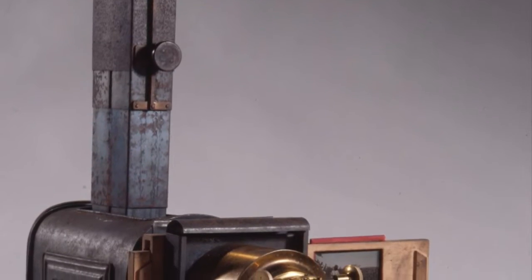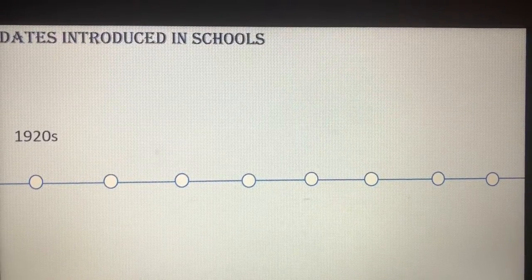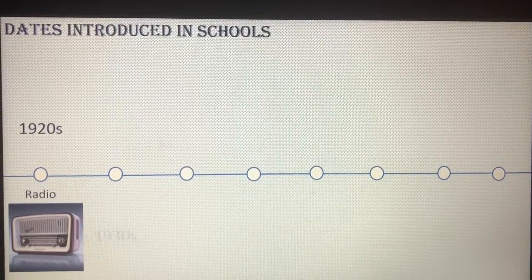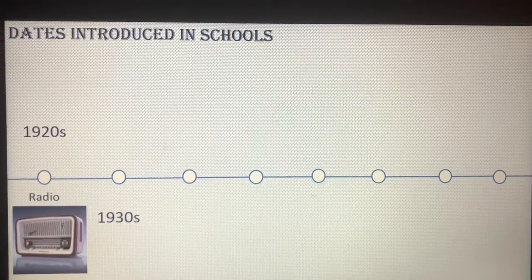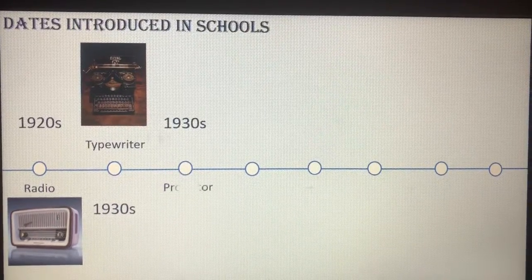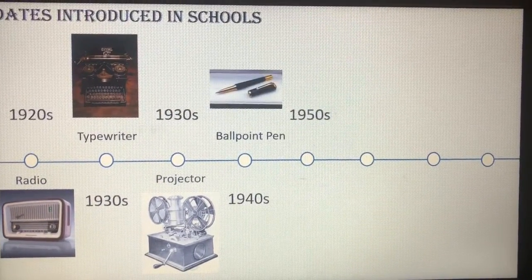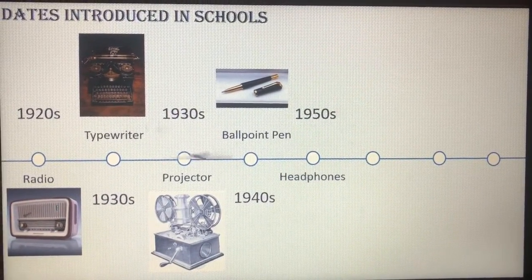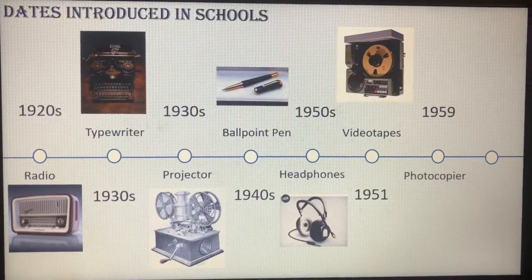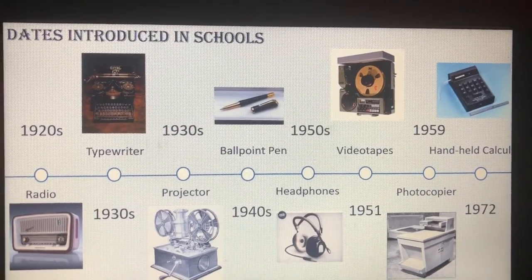It was clear to see that students were hungry for additional academic advancements. Then came the radio in the 1920s, the typewriter in the 1930s, the projector also in the 1930s, the ballpoint pen in the 1940s, headphones in the 1950s, videotapes in 1951, the photocopier in 1959, and the handheld calculator in 1972, which led to the production of more products since the everyday person was now able to calculate numbers faster and more effectively.